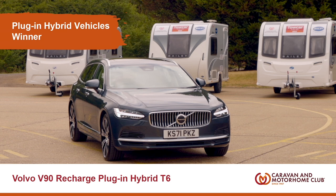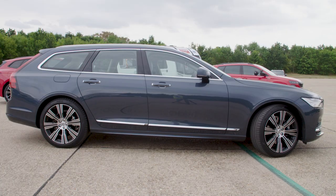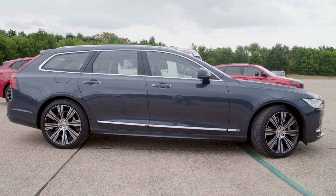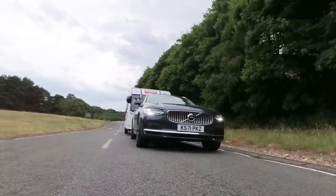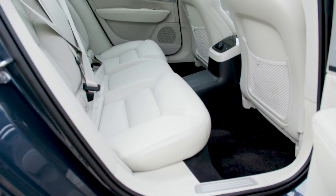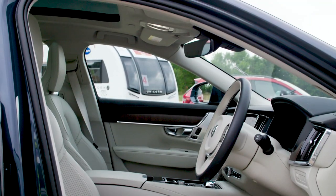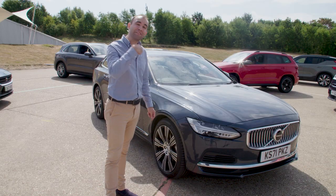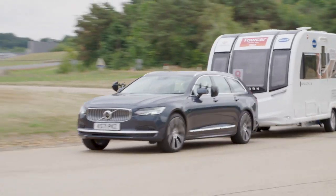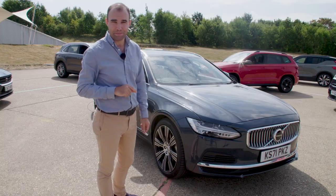Perhaps a pure electric isn't the car for you — the solution might be a plug-in hybrid. And the best plug-in hybrid for 2023 is the Volvo V90 Recharge T6. Now it's super stylish on the outside, the interior is beautifully minimalist, the tech is pretty good too, and the electric motor and petrol engine work in harmony together. It's also safe, well-mannered and has a big boot.